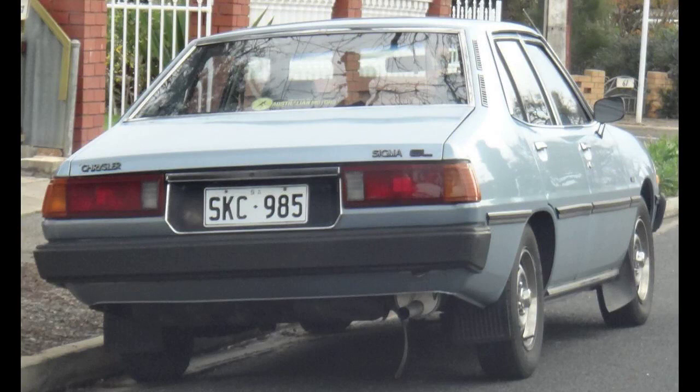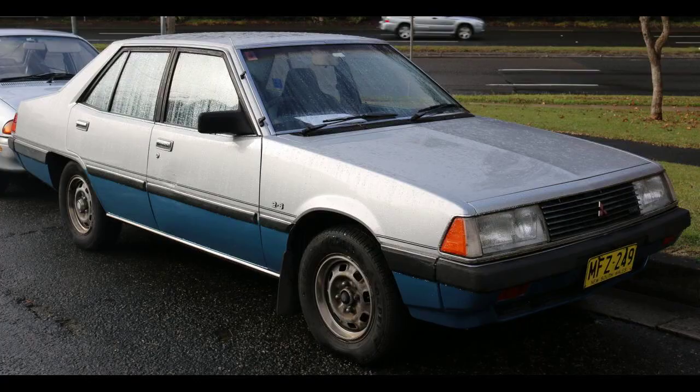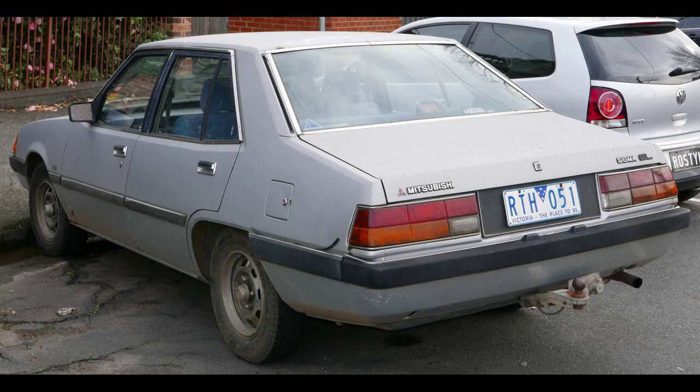The Astron engines were initially imported, with the Lonsdale, South Australia engine plant producing the Astron from October 1979. The Sigma SE offered equipment including five-position reclining rear seats, an interior boot lid release, roof console incorporating dome lamp, map reading lamp, seat belt and door-ajar warning lamps, steel belt radial ply tires, laminated windscreen, distinctive grille, smoked glass on all instrument dials, and front seat back pockets.